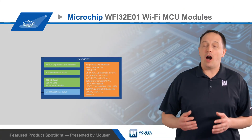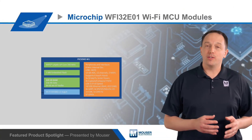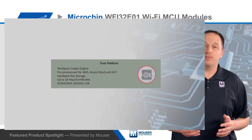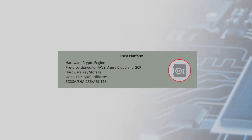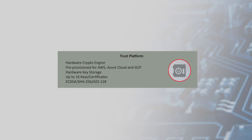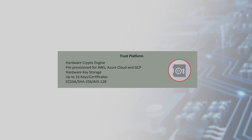The modules are optionally available with Microchip's Trust & Go platform, with a hardware-based secure element. This is pre-configured and pre-provisioned for cloud services including AWS, Azure Cloud, and Google Cloud Platform, and it provides a hardware crypto engine and secure key storage.